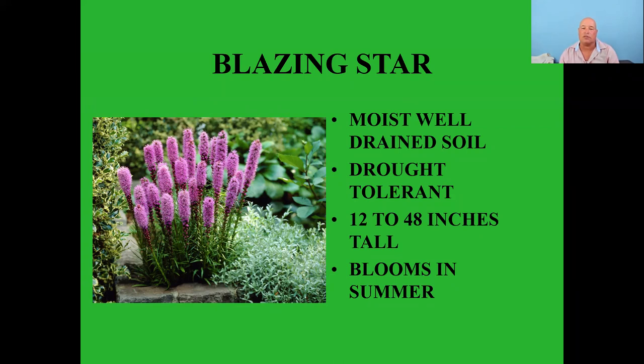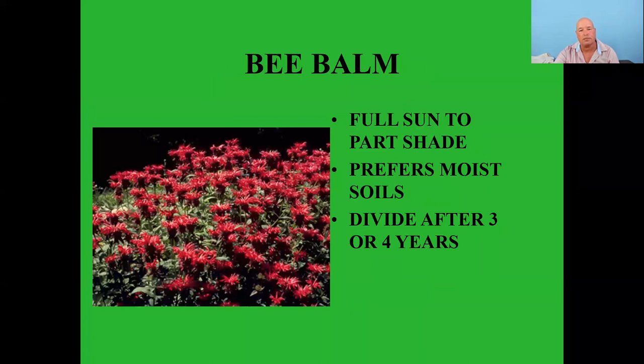Blazing star — moist well-drained soil, drought tolerant, 12 to 48 inches tall, many varieties, blooms in summer. Bee balm — full sun to part shade, prefers moist soil. Divide it after three or four years as it can get pretty dense. I probably should have included bee balm with the hummingbird plants too — hummingbirds like this one quite a bit.